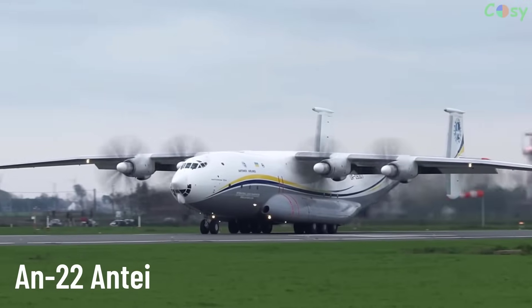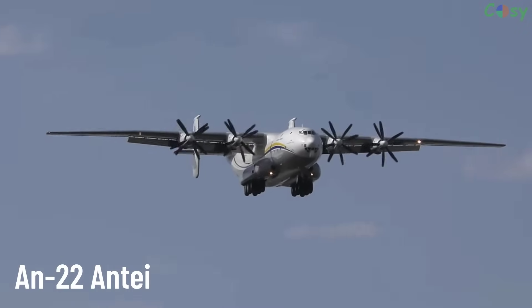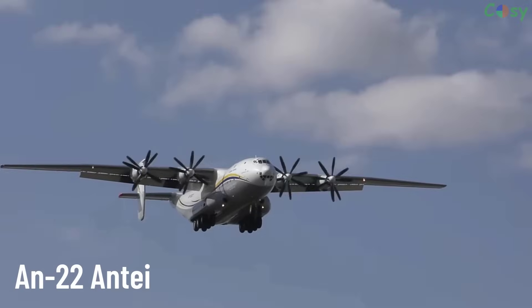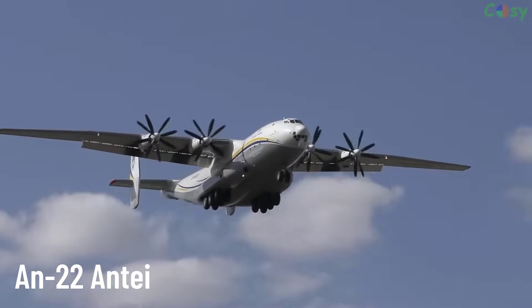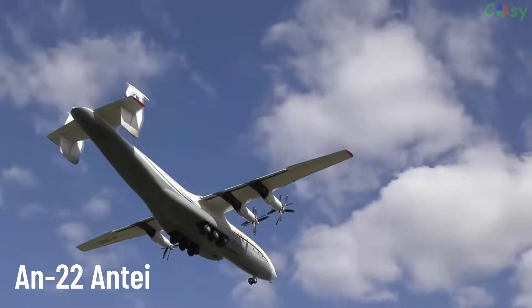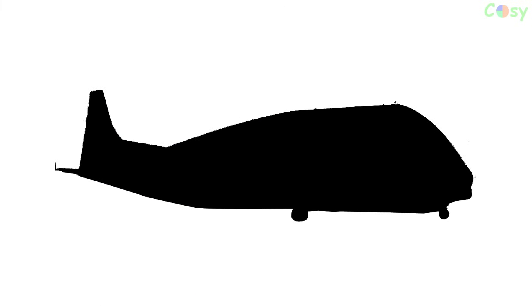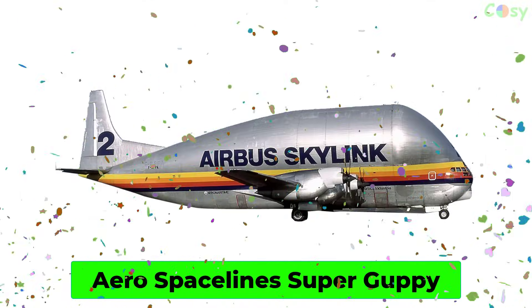A heavy military transport aircraft developed by Antonov. It is the largest turboprop-powered transport aircraft in the world and is used for military and humanitarian missions, capable of carrying heavy loads.